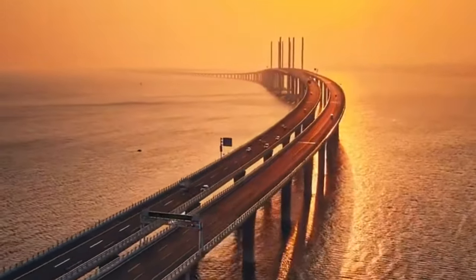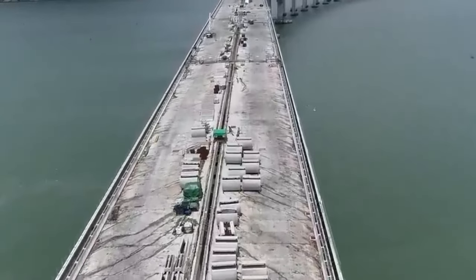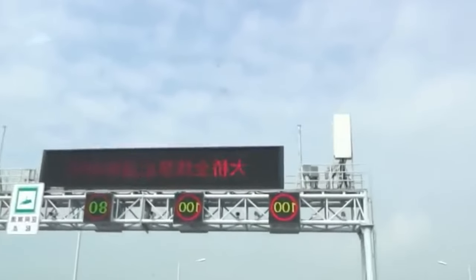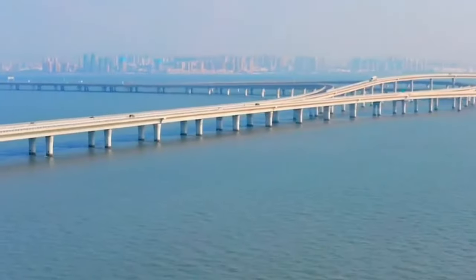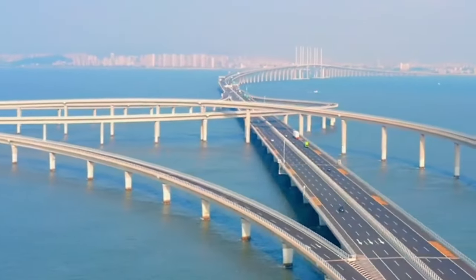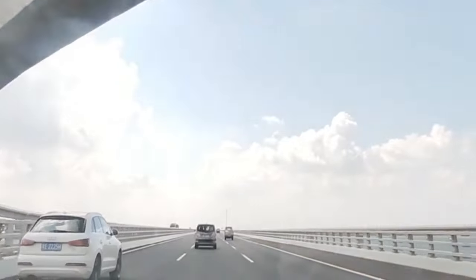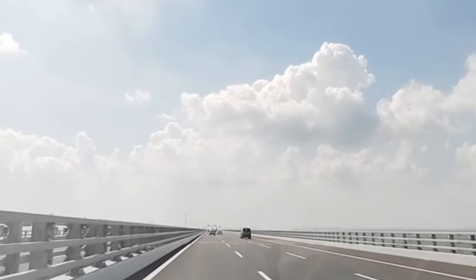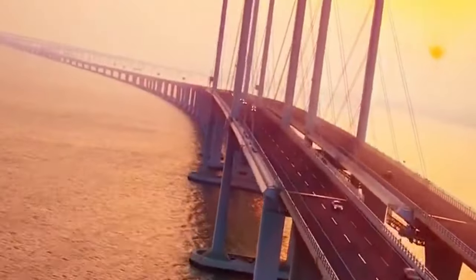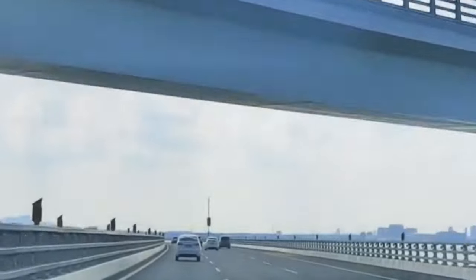In its construction, 450,000 tons of steel and 2.3 million cubic meters of concrete were used — a monumental effort that could support the construction of nearly 100 Eiffel Towers. Despite its sheer size and complexity, the Zhaozhou Bay Bridge serves as a vital lifeline for the region, ensuring the smooth flow of traffic and trade between disparate regions. Approximately 30,000 vehicles pass over it daily, traversing the vast waters of Zhaozhou Bay with ease and efficiency.